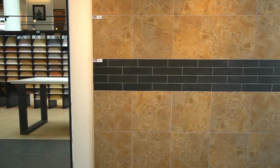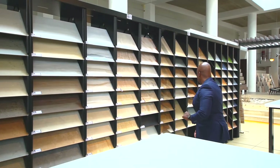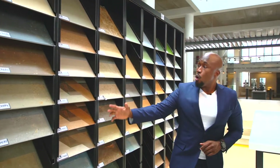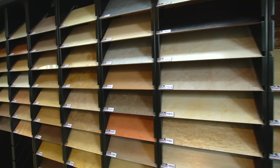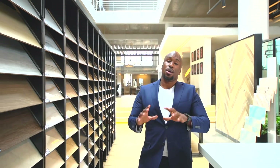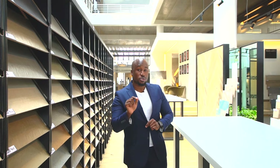Over here you've got your wall tiles — 30 by 45s on this section, porcelain and ceramic tiles, 40 by 40s in all these different colors, shapes, and sizes. We're going to have a chat with the expert to tell us a little bit more about the difference between these two. We'll also look at how you apply your tiles — a quick six-minute course on that.